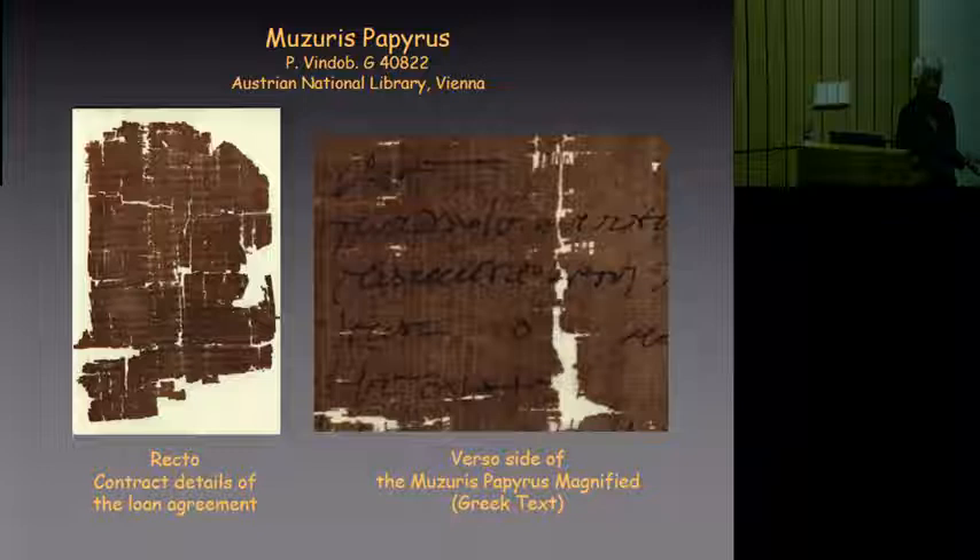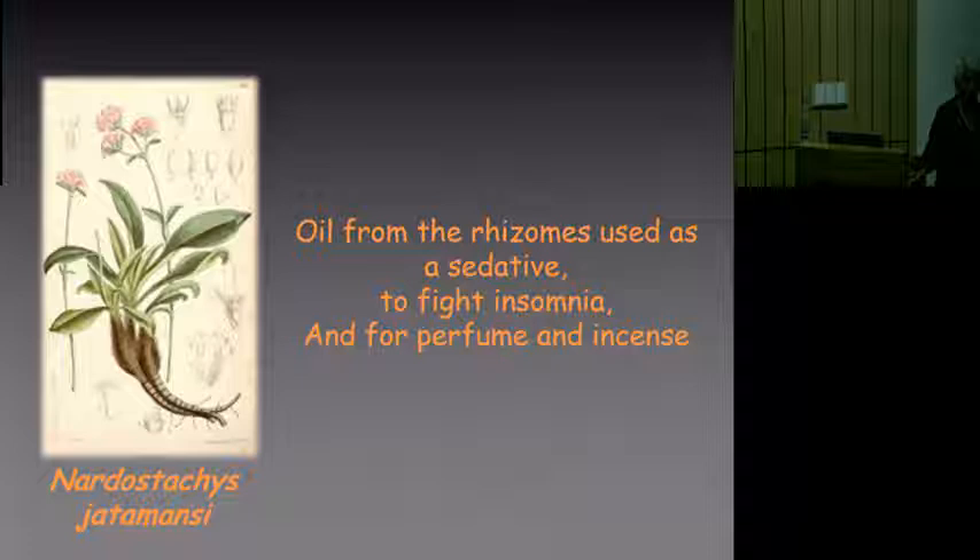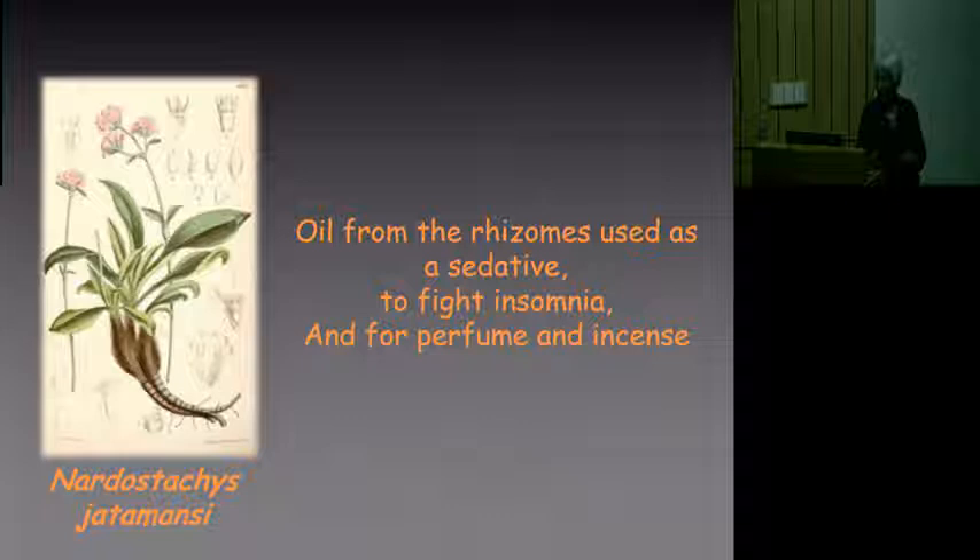One side of the papyrus talks about the contents; the other side talks about the cost of the materials involved. The three major ingredients in this shipment recorded on the papyrus — one was gangetic nard. Why was it so important? It had very important medicinal properties. The oil from the rhizome is used as a sedative and to fight insomnia. It's also used in perfumes and in anointing oils and in ritual worship in ceremonies in the Middle East and beyond.